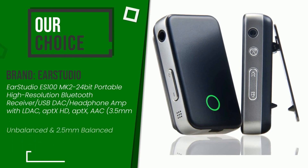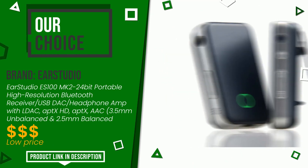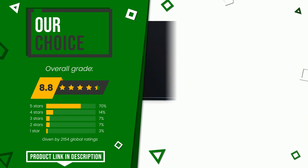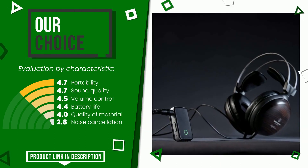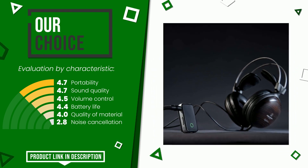The final grade assigned by our editorial staff to this Ear Studio product is 8.8 out of 10, evaluated as the best choice. Its functionalities include portability, sound quality, volume control, battery life, quality of material, and noise cancellation. Find the link to this product with all the information and the updated price at the bottom of the video description.